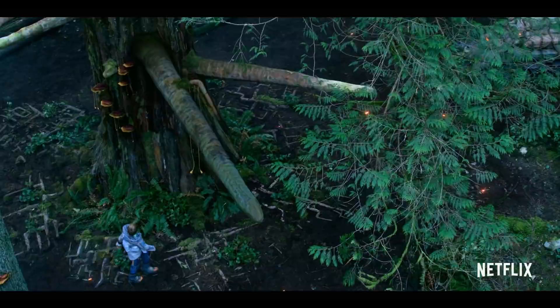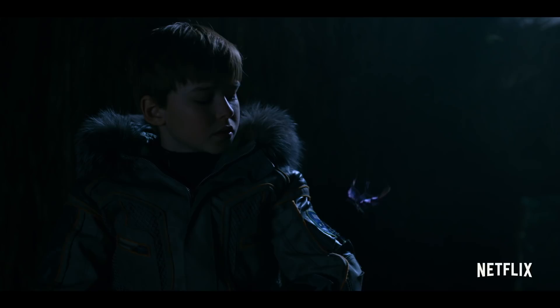The impossible happens all the time. You just have to believe it can.